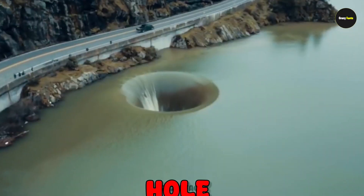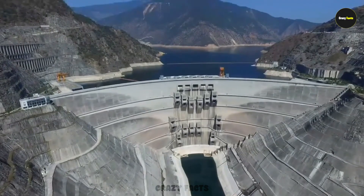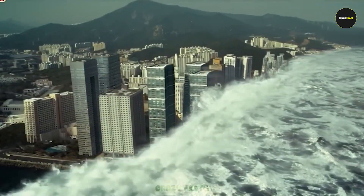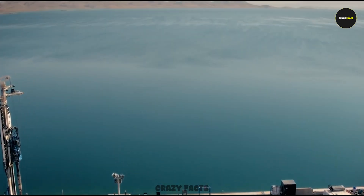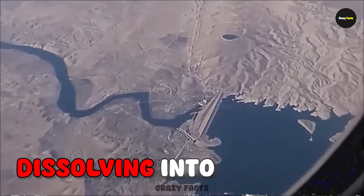Friends, have you ever seen a dam that has a hole inside it where many people have lost their lives after falling in? This huge dam is like a live bomb which could explode at any moment, and you probably can't even imagine the destruction that would follow if it ever broke. Have you ever seen a dam that controls an entire river's water, yet it's made completely of raw soil, slowly dissolving into its own flow?